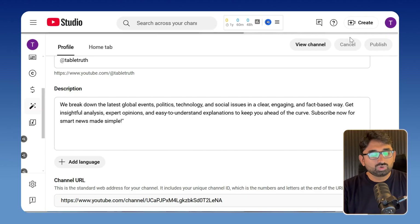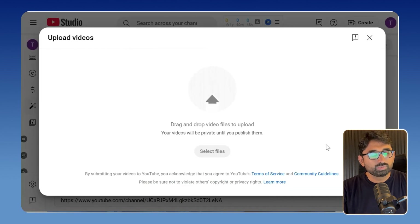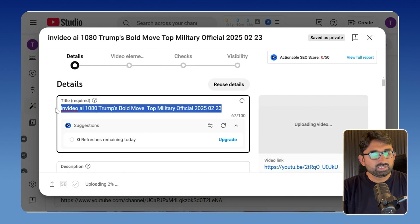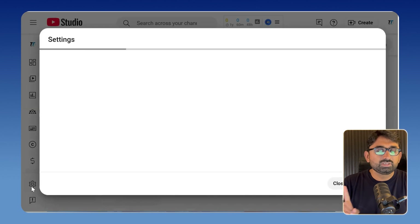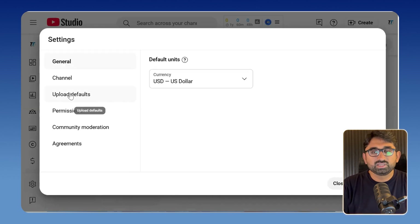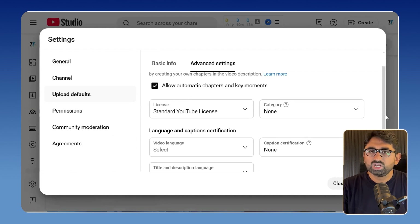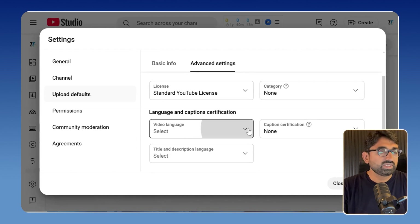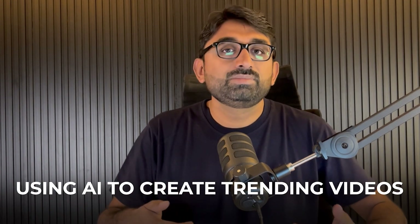To upload my video, go into the upload section and choose the video you want to upload. Then add your title and YouTube description. What you can do is go into the settings section and then go into uploads — here you can customize your settings so that every time you upload a video, certain details like description and language are added automatically. By using AI, you can create trending videos and then publish them directly on YouTube.